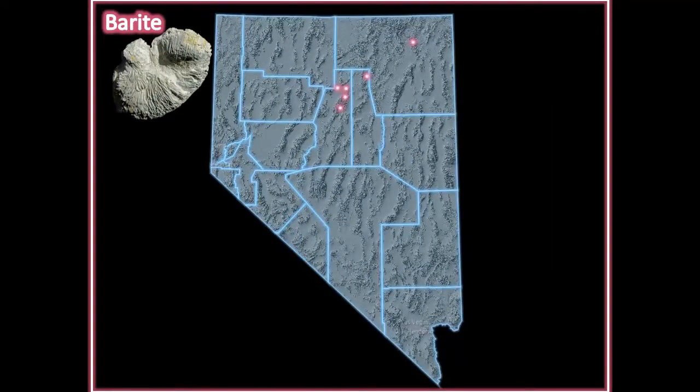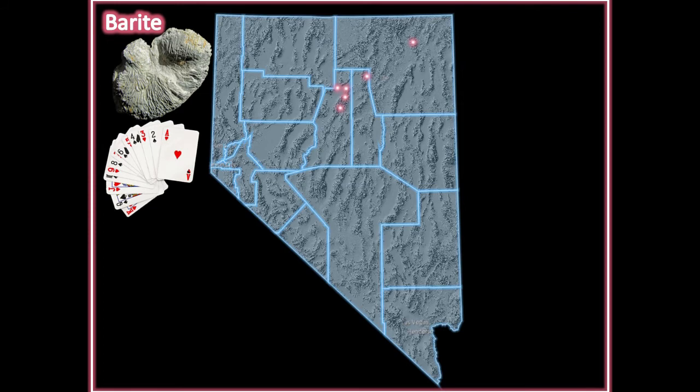Barite. Nevada leads the nation in barite production. Barite is a very heavy mineral. Because of its weight, barite is used to make playing cards heavier and easier to deal.